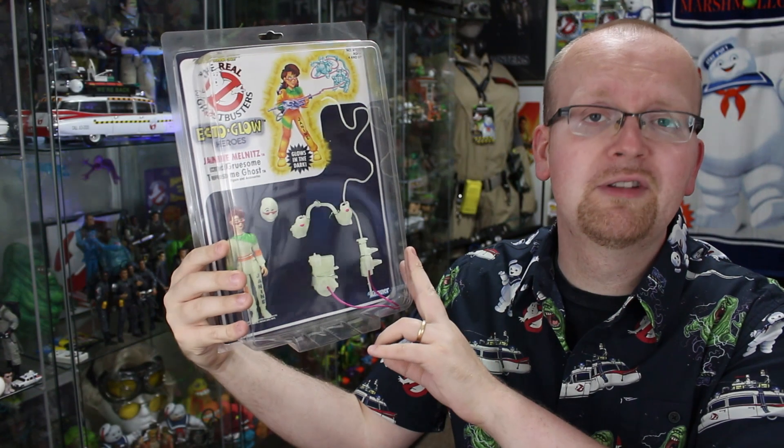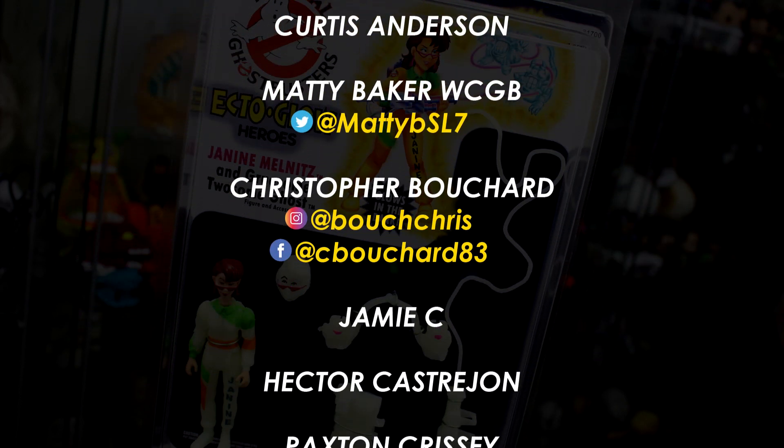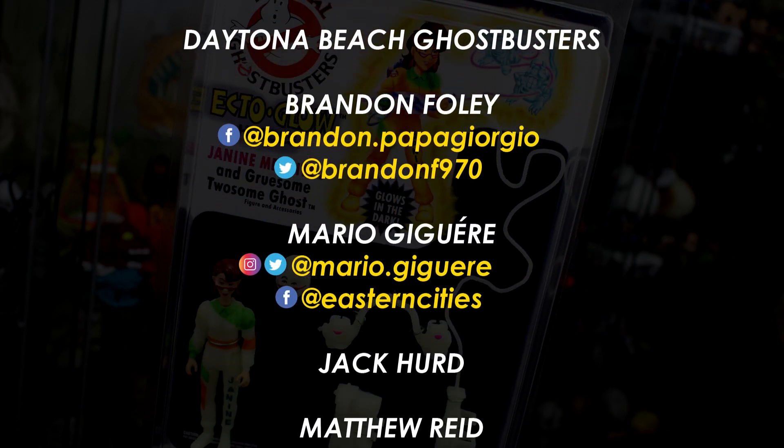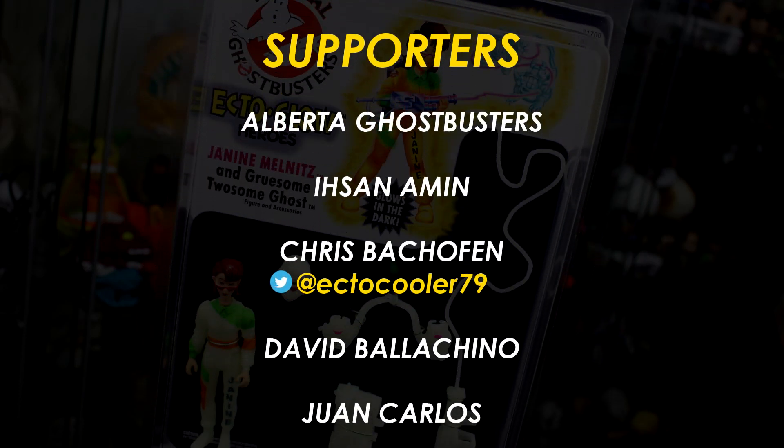It shouldn't come as a secret that I am absolutely in love with this figure. I think it was so worth the $150 US price point. The only drawback right now is I do have that itch to go on eBay and buy the rest of the line. I mean, I don't need them, right? As a collector, I collect Real Ghostbusters — I don't need the Ectoglow figures. Right? ...No. I don't need the Ectoglow figures. No.